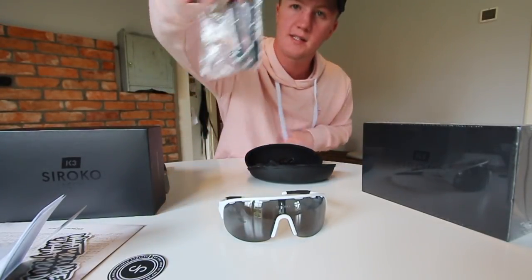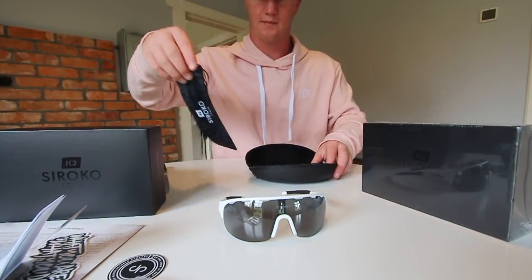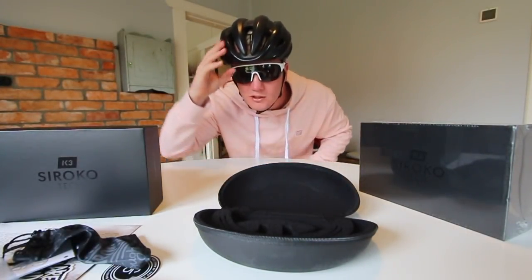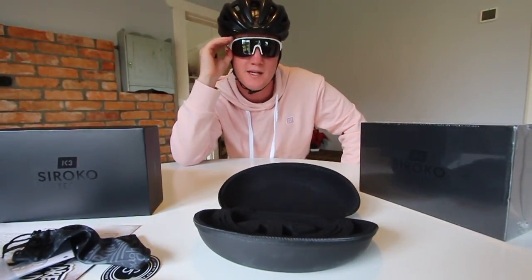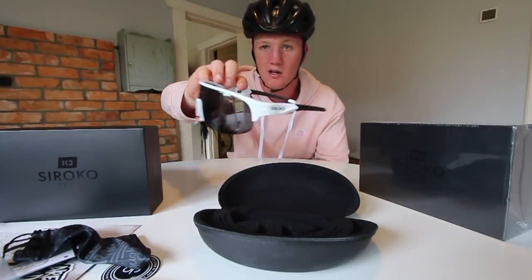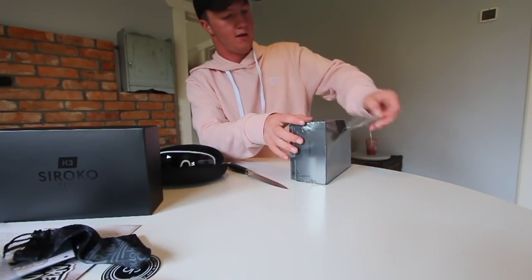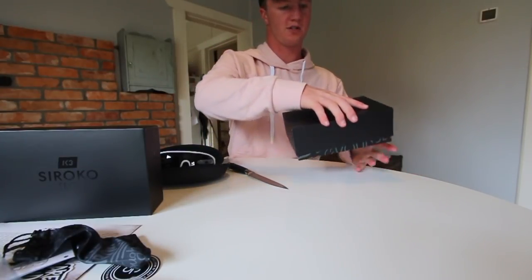It comes with extra ear pieces and a nose piece, which is always helpful, and then obviously a little box to put them in. So these are what they look like on — with my black synth, I think it'd be quite a nice contrast, the white glasses against the black. Black, white, black — and then with my master in black and white skin suit would be a really cool mix. So that's the first pair. I can't actually remember what colorway I got for the second one, but I think they might just be completely matte black. Really, really impressed with the packaging of these.